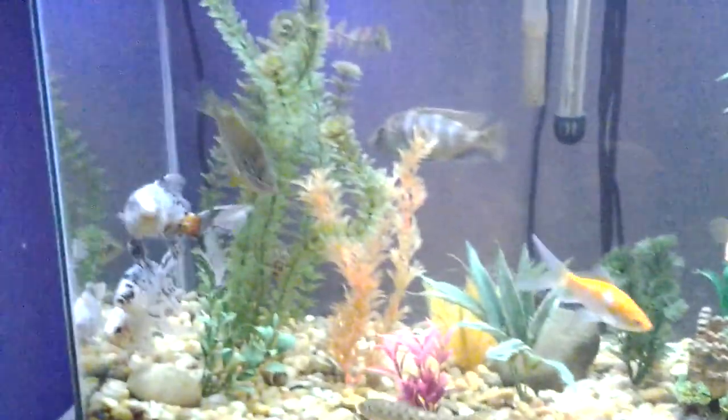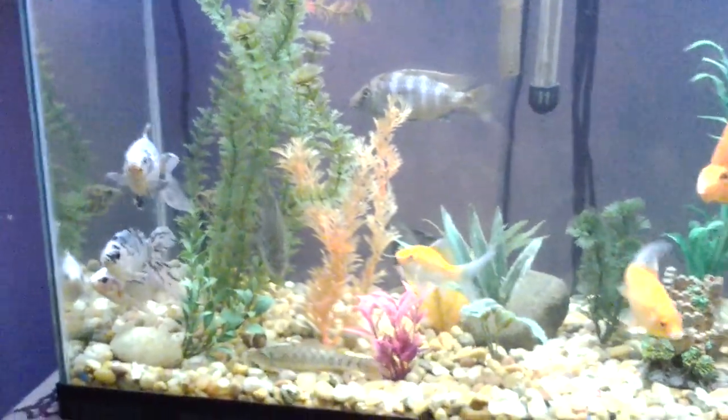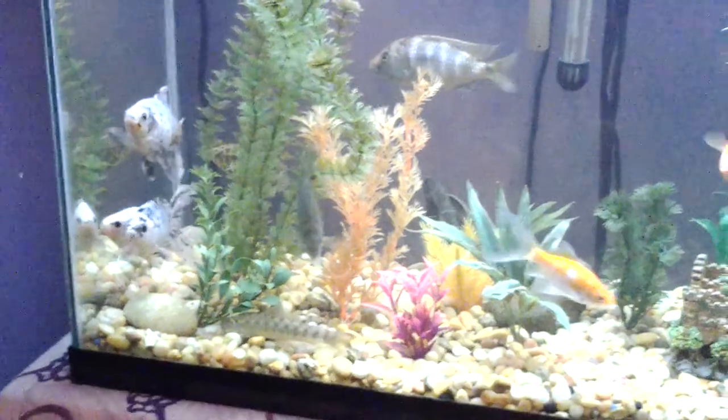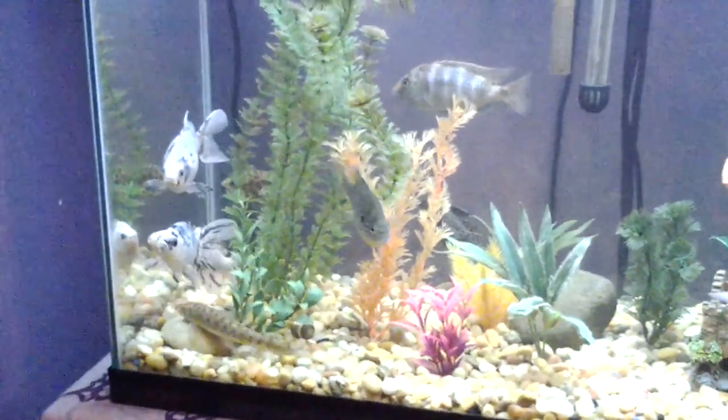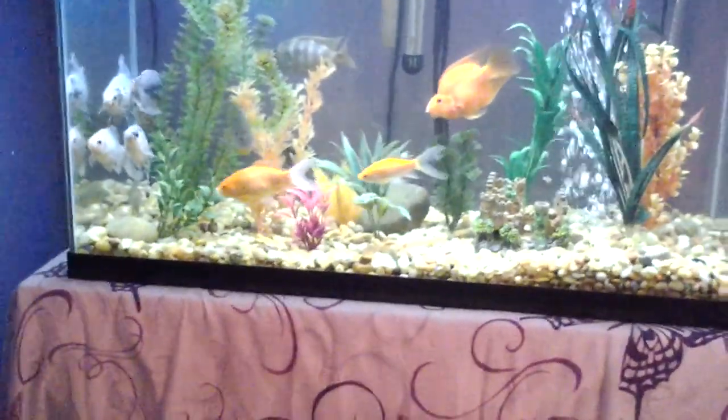Let's clean up the aquarium today — it looks a little foggy still. The fish are not the happiest right now, but they'll be happier once they get their bigger aquarium and get separated.